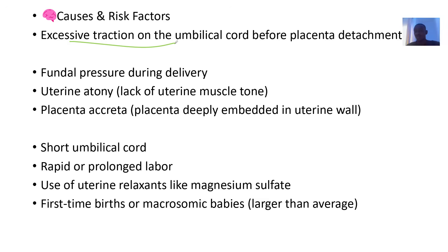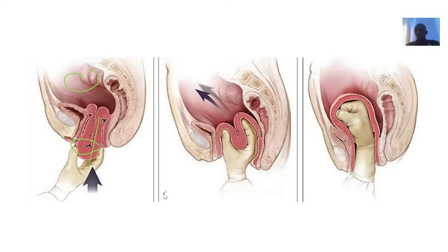The causes and risk factors include: excessive traction on the umbilical cord before placenta detachment, fundal pressure during delivery, uterine atony where the muscles of the uterus become very weak, placenta accreta, a short umbilical cord, rapid or prolonged labor, and use of uterine relaxants like magnesium sulfate.